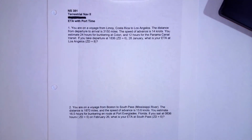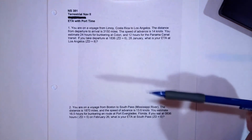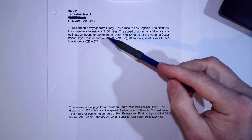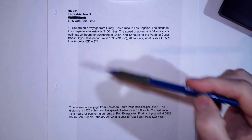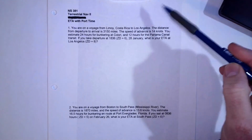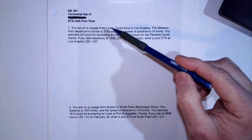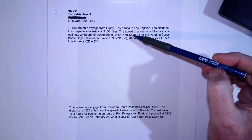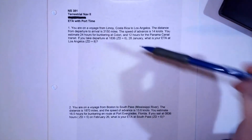We're going to do an ETA problem involving a voyage from Costa Rica to Los Angeles. The total distance is 3,150 miles at 14 knots. Along the way we'll stop to bunker — this mileage includes getting to Cologne and continuing on — so we'll stop for 24 hours, and we'll also transit the Panama Canal, which takes 12 hours. If we leave on a given day and time, we want to figure out when we'll arrive.